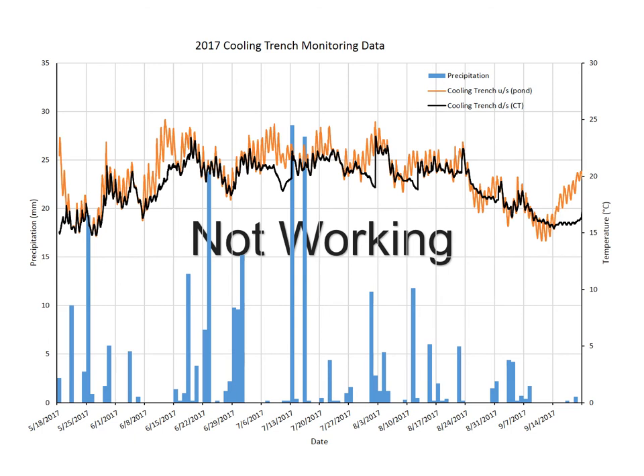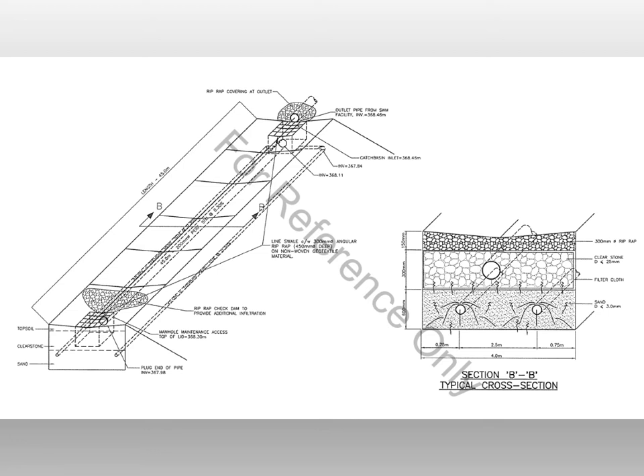Here is a cooling trench not working as well as the previous one — it is working, just not as much. This trench is much smaller and older, and is not located in the groundwater. Orange is still the pond temperature and black is the cooling trench outlet — you can still see thermal mitigation, just not as much. This particular trench is only showing a one to two degree change. The trench was installed around 2006 or 2007 and is only about 45 meters long and four meters wide, so the residence time and flow path are much shorter.